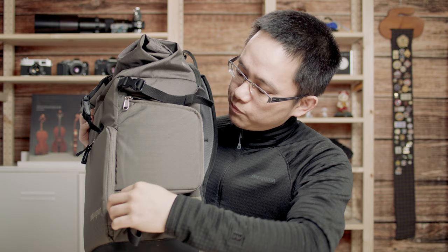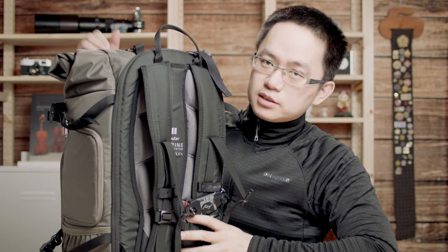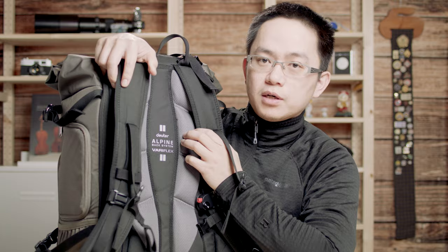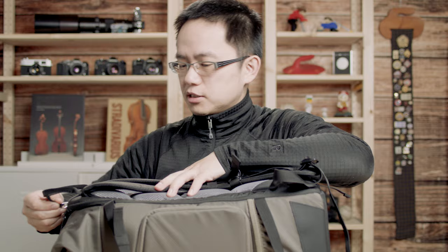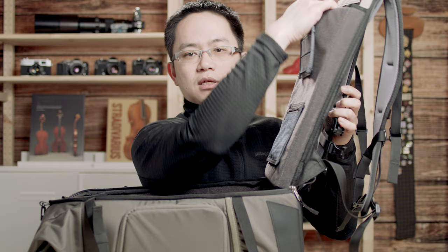So I can access it this way. To access the main compartment is actually from the back. The back panel is made by the backpack company Deuter — it's very comfortable. To access this compartment, just open this up. On the cover here — the back panel — you can put a laptop here. There's a pocket where you can fit a laptop up to 15 inches.